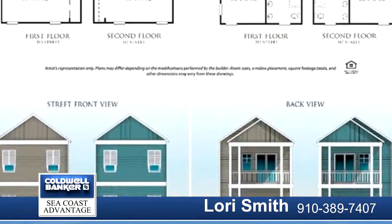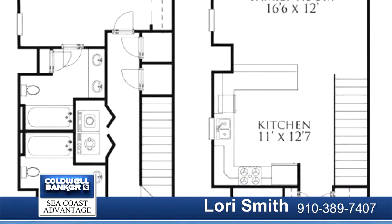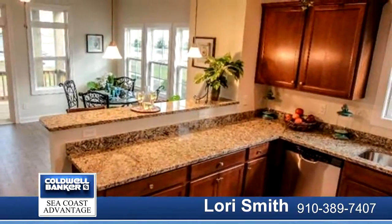Take advantage of the views from the second floor living room and kitchen, as well as a bedroom, office, and full bath. The first floor includes two more bedrooms, two full baths, and a laundry closet.